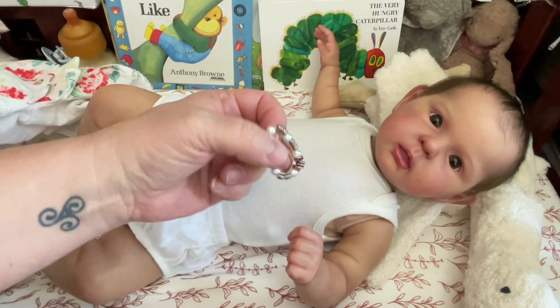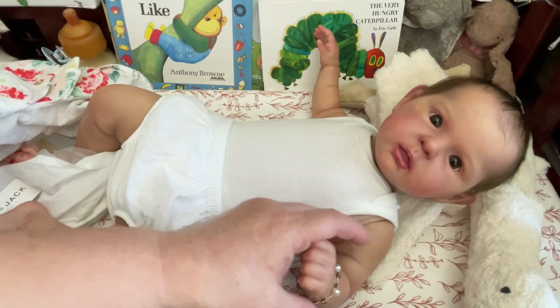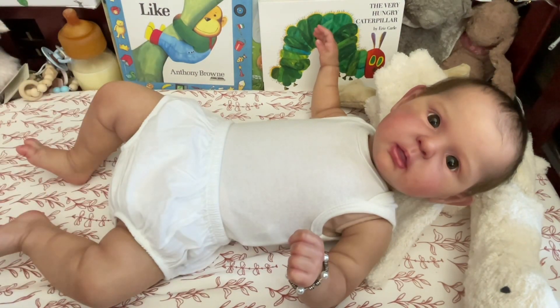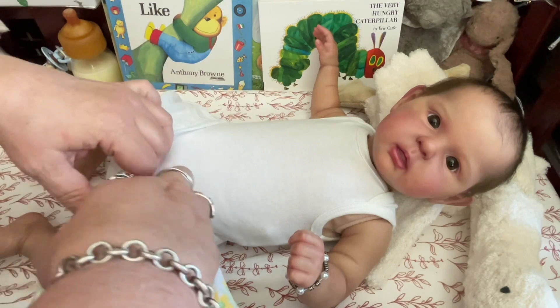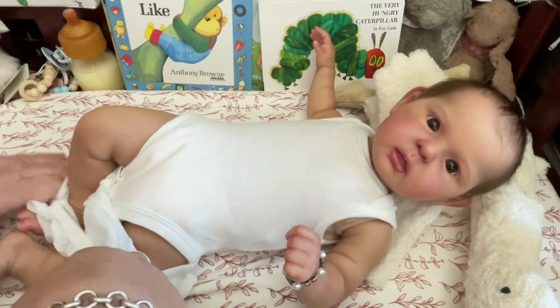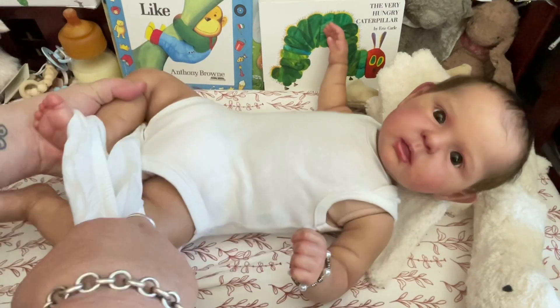I love to do that to her because she just looks so adorable. Oh, I took off your little bracelet. She's weighted so beautifully, and there's just something about the way she's stuffed and weighted that she just moves so realistically.